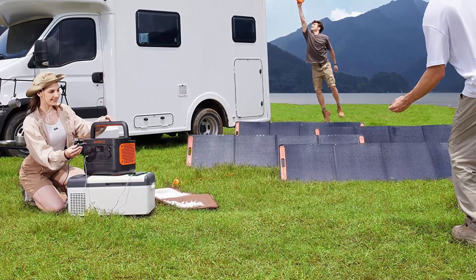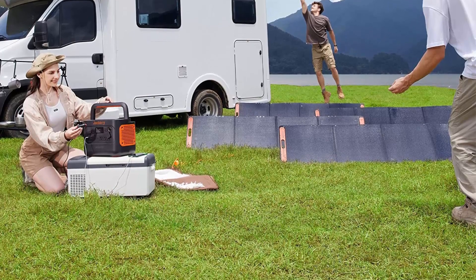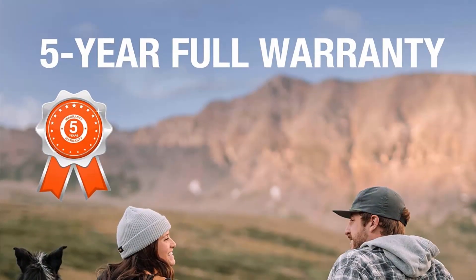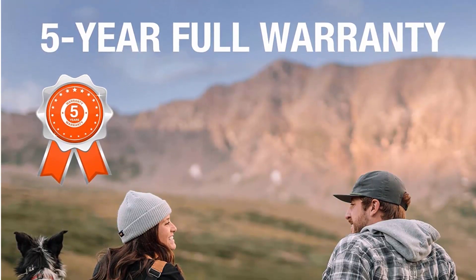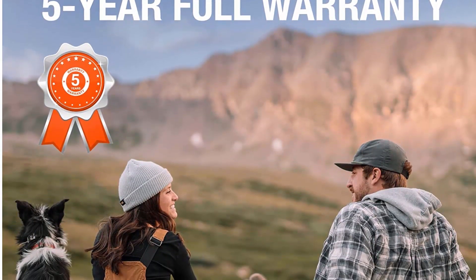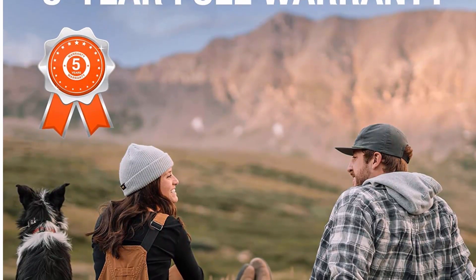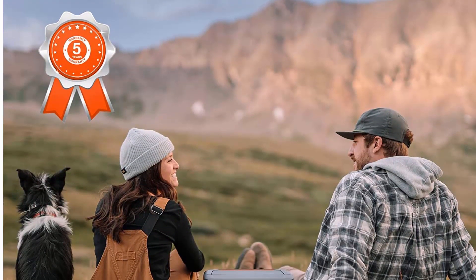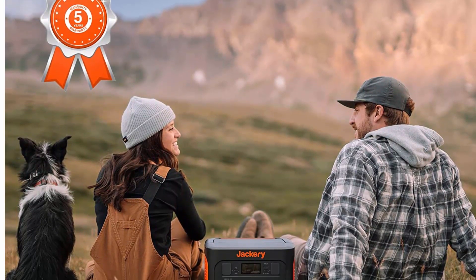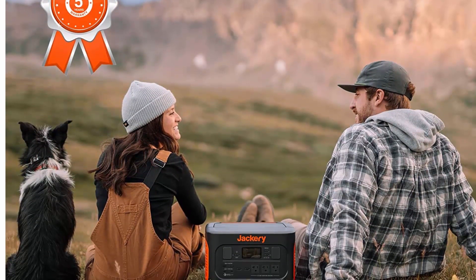Safety: a pure sine wave inverter delivers stable power to safeguard your equipment. This super quiet 46dB product has an integrated BMS to monitor and protect battery life. The LED light with three brightness modes helps satisfy your outdoor needs.